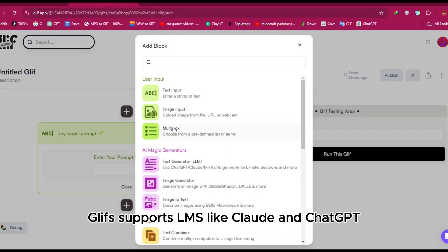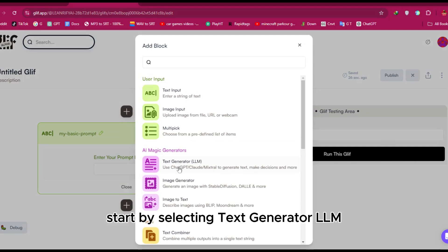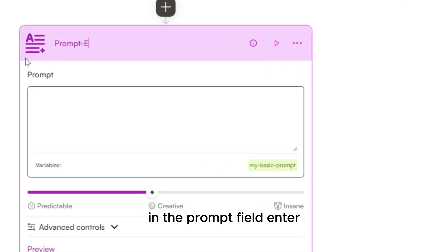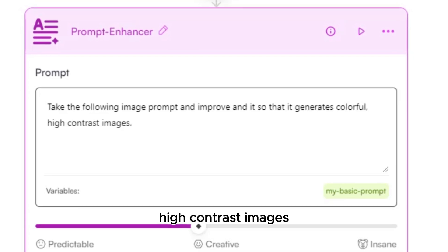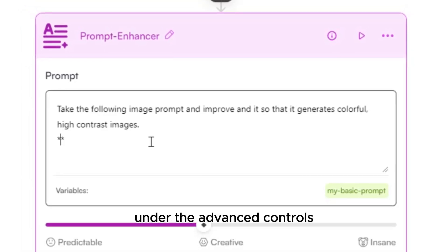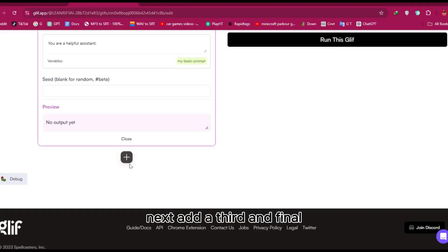Now click the plus button to create a second block. Glyph supports LLMs like Claude and ChatGPT, which are great for refining your prompts to get the best results. Select 'Text Generator LLM' and rename the block to 'prompt-enhancer.' In the prompt field, enter: 'Take the following image prompt and improve it so that it generates colorful, high-contrast images,' then place the basic prompt block within the quotation marks. Under advanced controls, select a model — I recommend using Claude 3.5 Sonnet.